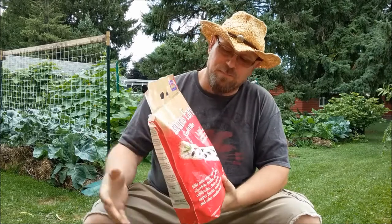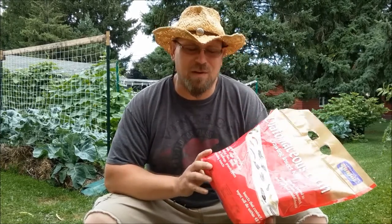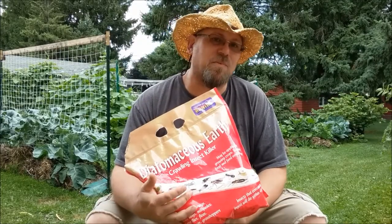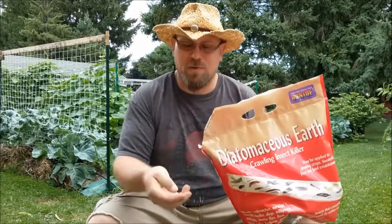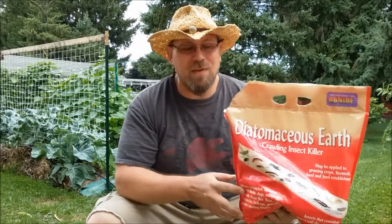The first and probably the least invasive pesticide I tend to use is diatomaceous earth, referred to as DE on a lot of websites and forums. Basically, these are prehistoric diatoms — little fossils — and it's just a really fine white powder, almost like flour. But to an insect it's more like a field of glass shards, so anything that crawls across it will have its exoskeleton cut open.